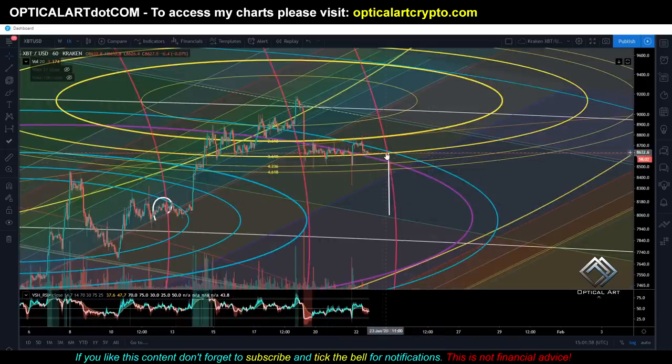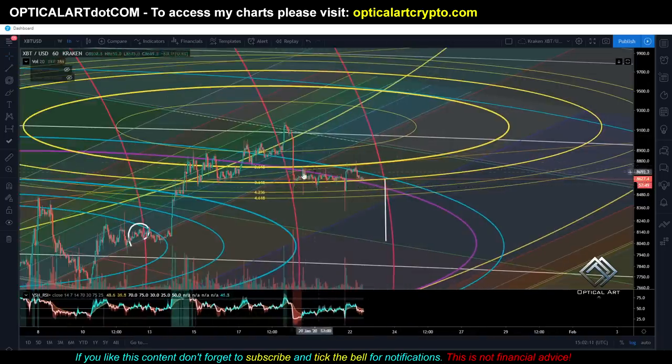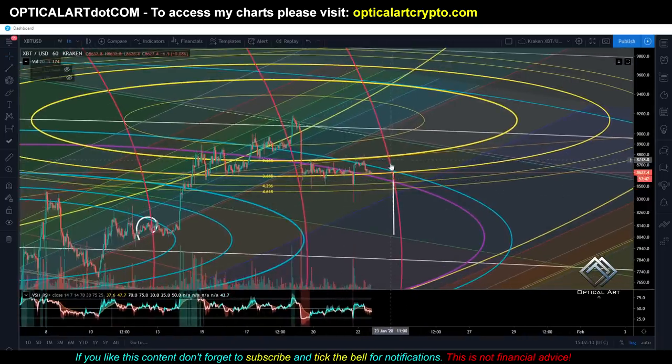So anyways guys, 22 hours — I expect us to hit this ring; that's when I expect Bitcoin to make its next move. It can break up or down before then, but based on these rings and this chart, it looks like in about 22 hours Bitcoin will make its move. If you want to access my charts, that information is in the description. Make sure you follow me on Twitter — that link will also be in the description. That's it guys, till the next video.